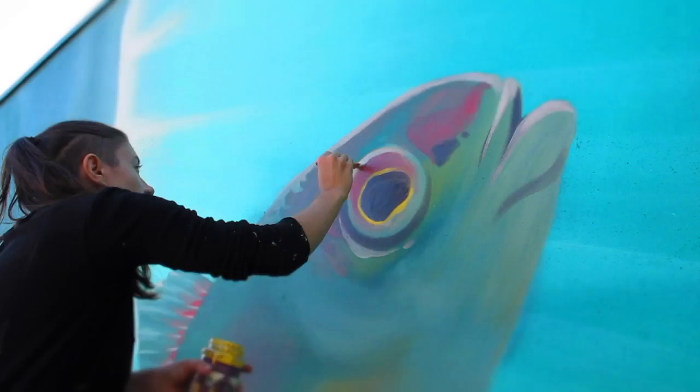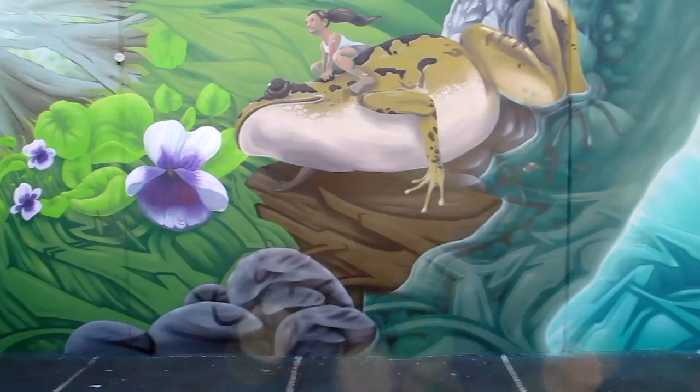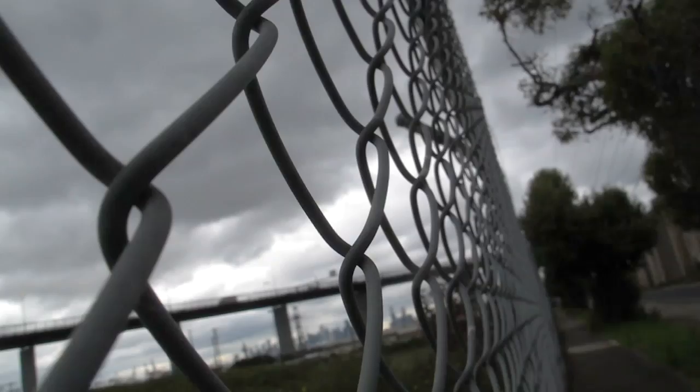A lot of the mural work that I do is done through my partnership with artist Chuck Mayfield, the Mayfield Palace. In December last year we got invited by OIGlass, a large glass manufacturer, to paint one of the external walls of the factory in Spotswood.